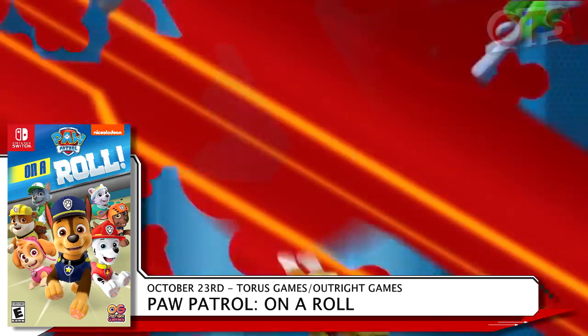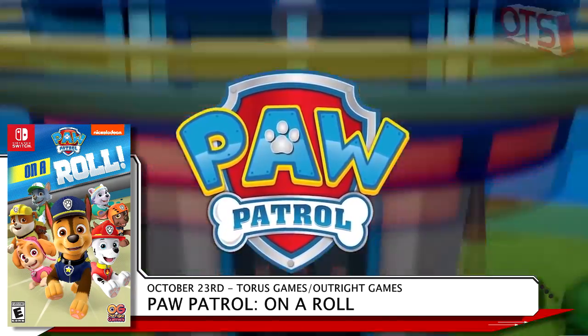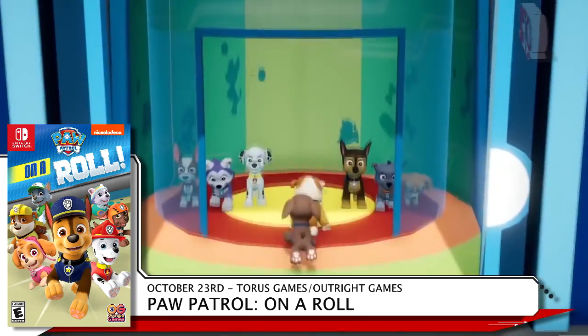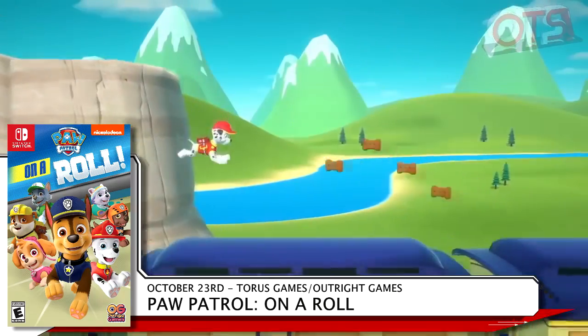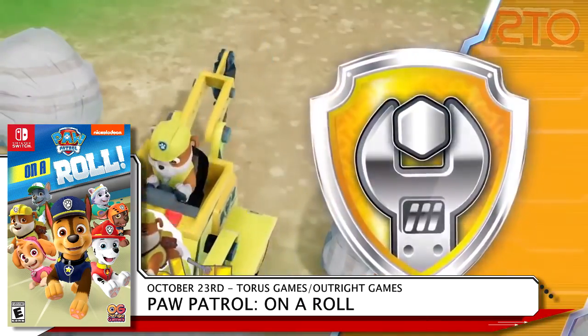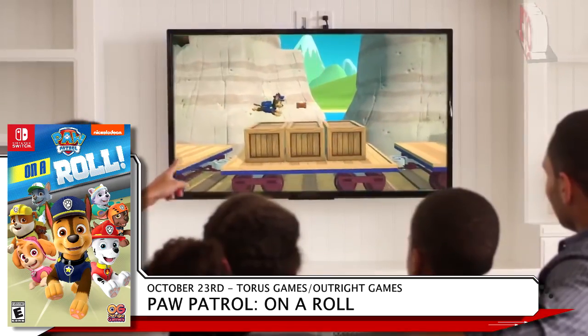Paw Patrol On A Roll by Taurus Games and Outright Games has you completing 16 rescue missions across 8 locations around Adventure Bay. This puzzle platformer hits shelves October 23rd for $39.99 and is exclusive to Walmart. No job is too big, no pup is too small, and remember, if you're in trouble, just yelp for help.